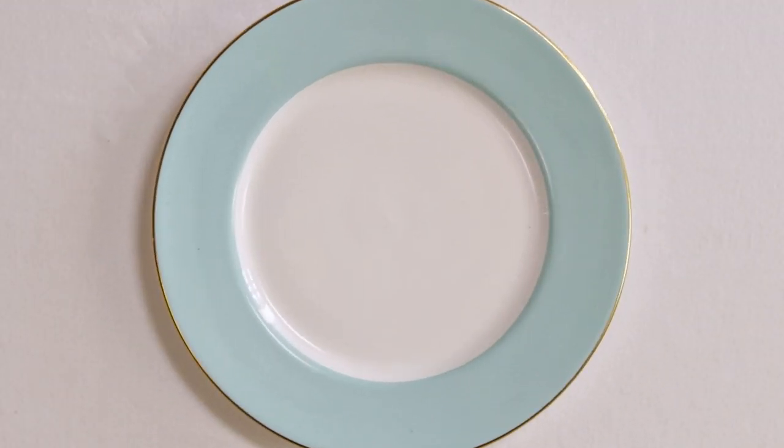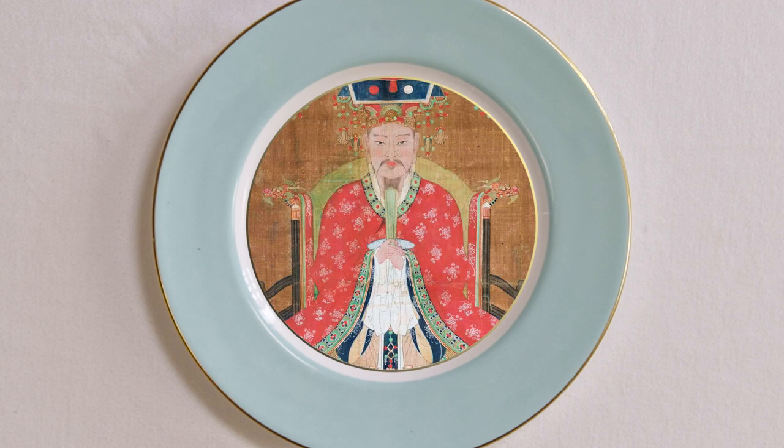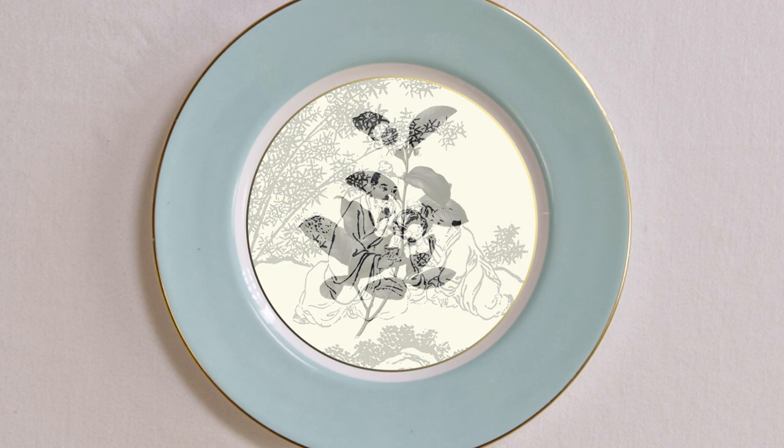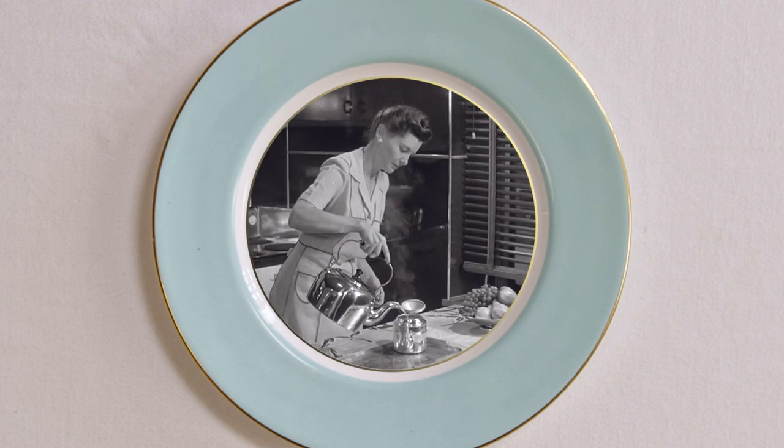Tea was discovered, so the story goes, back in China around 2737 BC. The Emperor Shen Nong was resting in the shade of the Camellia sinensis tree when a leaf fluttered down into his cup of hot water. This small leaf went on to conquer the world.